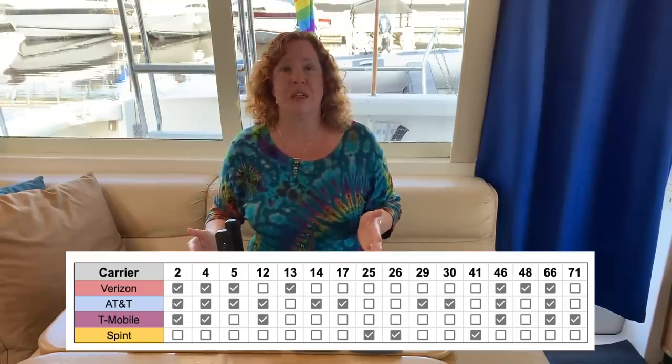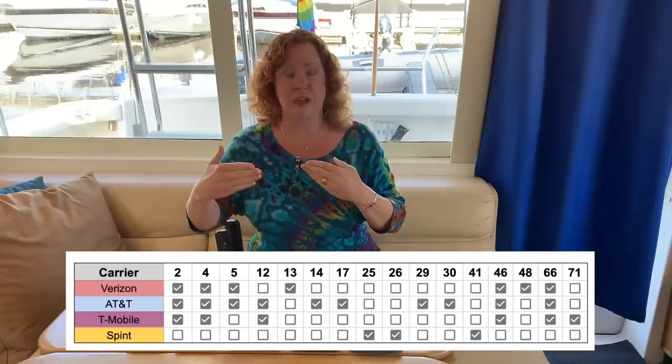The other differentiating factor between different modems is the frequency bands they can connect to. Each carrier broadcasts over different bands — think of these like old TV channels or radio stations. You have to tune in to a different band to get that transmission. They range from short-range to very long-range technology, and what you'll find is that basic modems don't support as many frequency bands as higher-end modems.